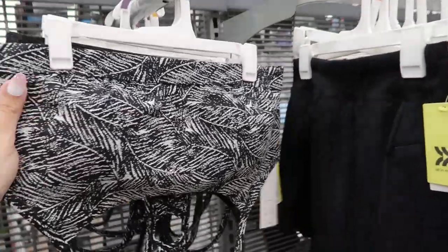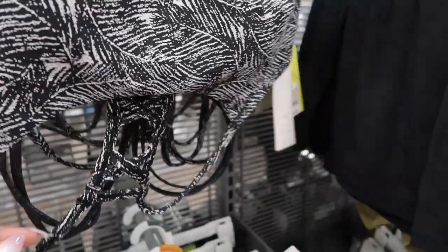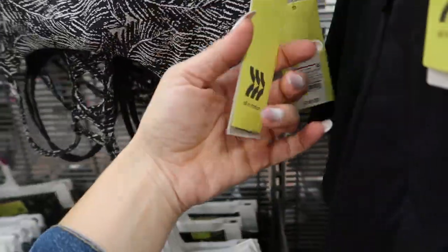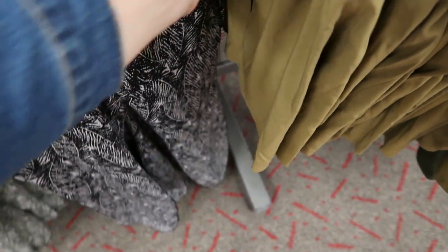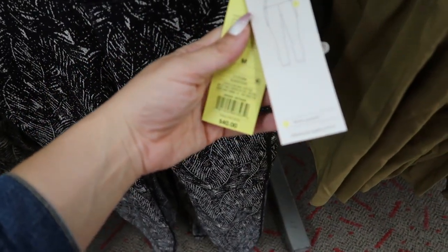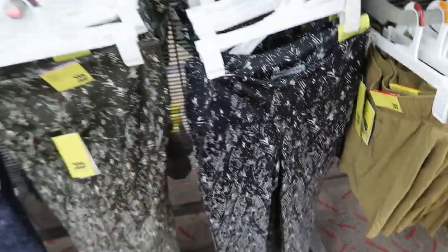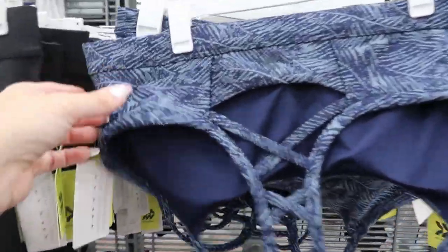I'm also seeing some new prints and colors in the All In Motion sports bras and leggings. The first print is black with white — the sports bra is $16 with a little crisscross back detail. The matching leggings are $40 with stash pockets and premium support. They also have that same set in olive green and in a blue color.